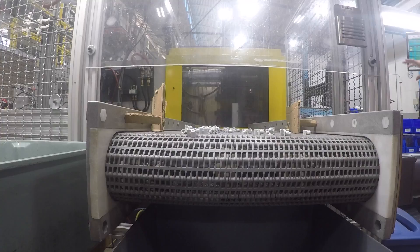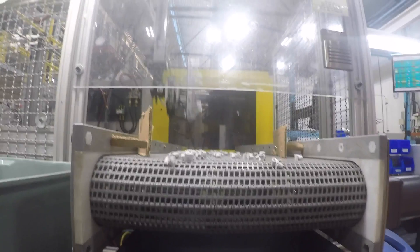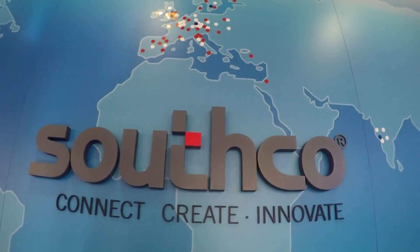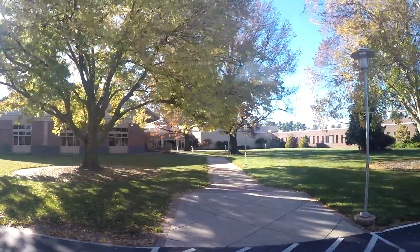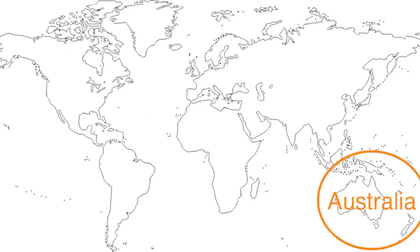They make over 100,000 standard products, custom products, and modifications of standard products. Southco is an accomplished company that designs and creates latches and rivets and everything in between. They have factories in Europe, America, Australia, and Asia.